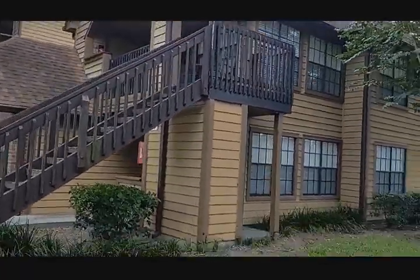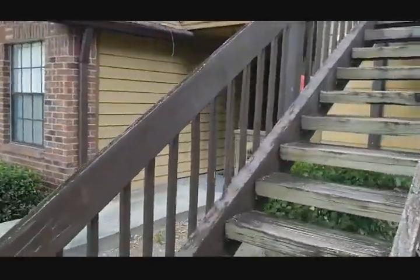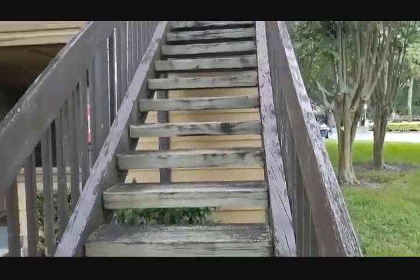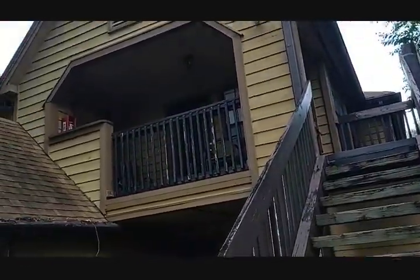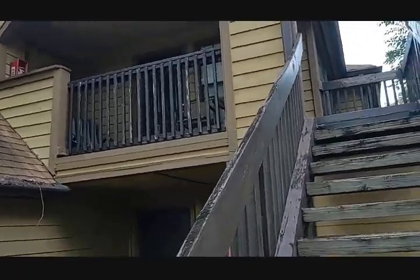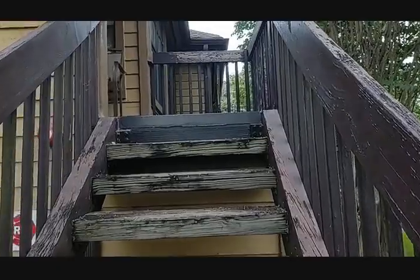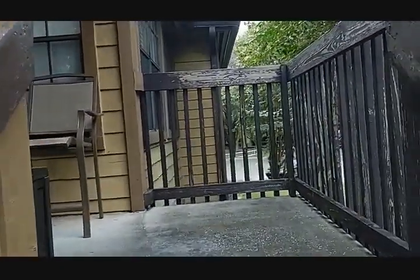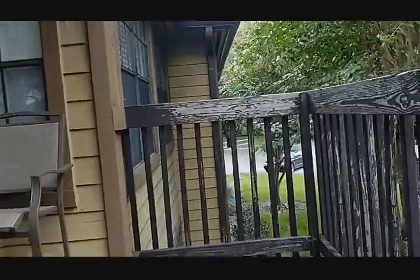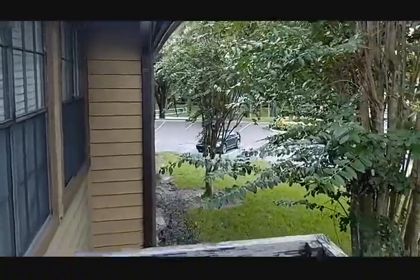One bedroom, one bath. These units were built in 1986. 708 square feet for the one bedroom, one bath, and if you include the porch, we've got 822 square feet total. Taxes are only $1,104 a year — that's without Homestead. And the HOA is as quality as it gets: $312.78 a month.